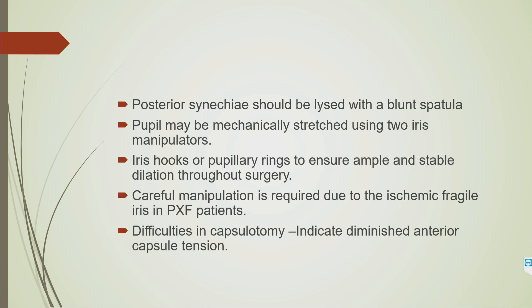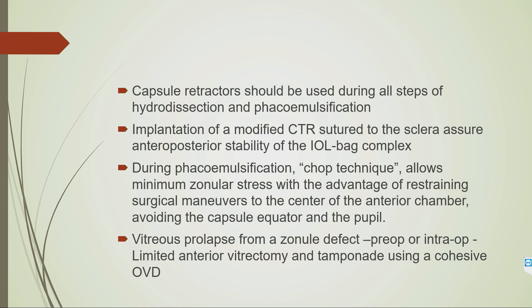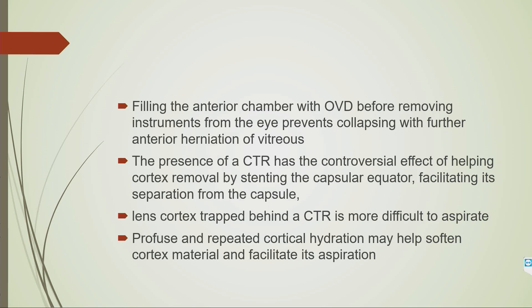Careful manipulation is required due to the ischemic fragile iris. Capsule retractors are very useful, and implantation of a modified CTR sutured to the sclera will ensure anteroposterior stability of the IOL-bag complex, since this is a progressive condition and the IOL with CTR can later decenter or drop into the vitreous. The single-piece IOL is generally preferred as it requires less manipulation. Premium IOLs should be avoided due to unsatisfactory visual outcomes, and sulcus placement is better avoided due to risk of decentration and posterior dislocation.